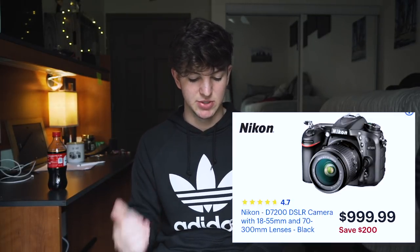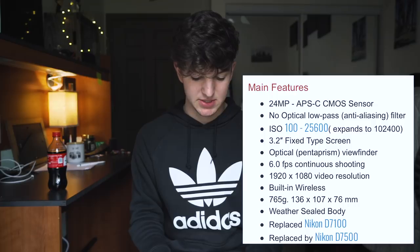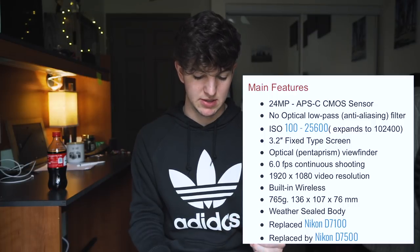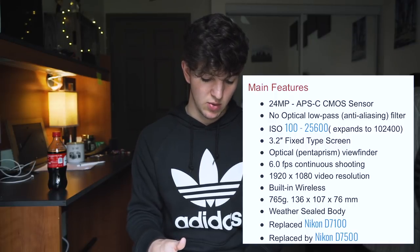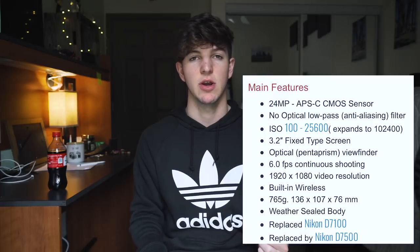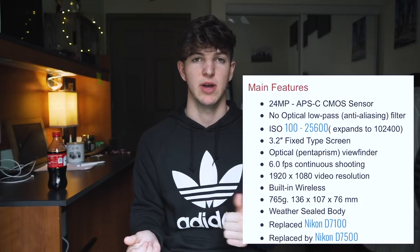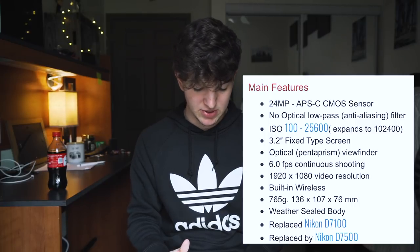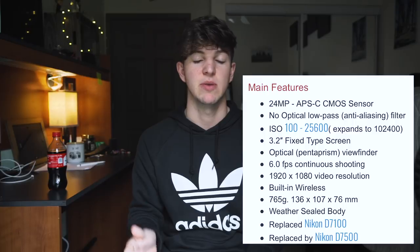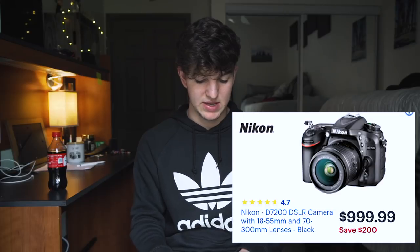The next step up from the D5600 in the Nikon lineup is the D7200. It comes with the same kit lens. You're still getting the 24 megapixel crop sensor with a fixed screen, 6 frames per second, 1080p video, and wireless. However, this one is weather sealed where the others aren't, so if you're doing outdoor or wildlife photography and need something more durable, this would be a good option. You get 51 autofocus points and two memory card slots. It's $200 off at $999.